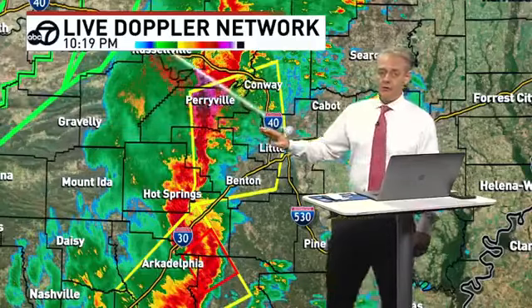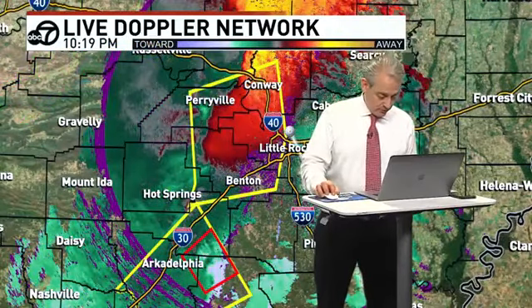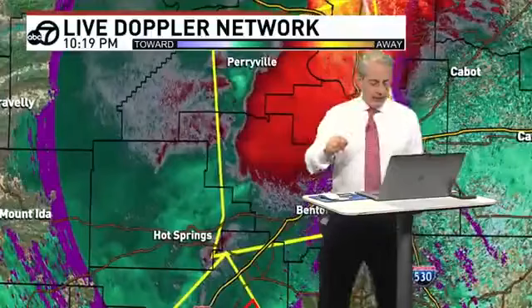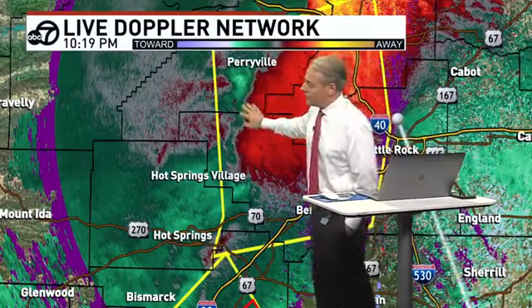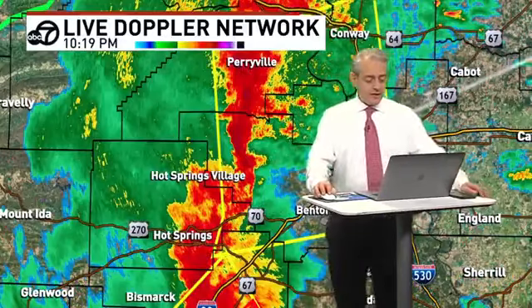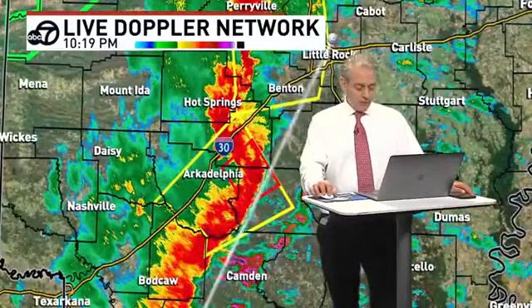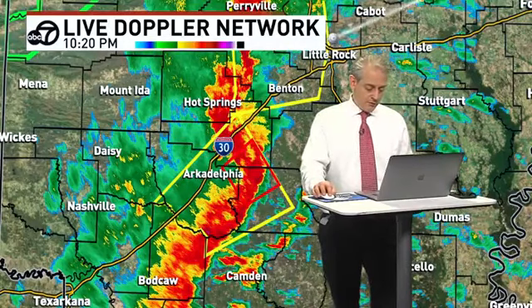I want to go through with the velocities and make sure we don't have anything spinning in the metro that we need to pay attention to. Don't have that right now — a lot of air with this thunderstorm getting pushed around. These are not areas of rotation at this time, but we'll continue to monitor. A severe thunderstorm warning is in effect. We are under a tornado watch, and that can change. The National Weather Service says the severe thunderstorm warning for Pulaski County is in effect until 11 — that will roll through the metro here by 11 o'clock.